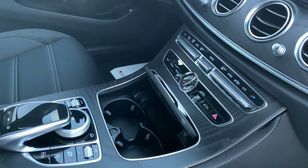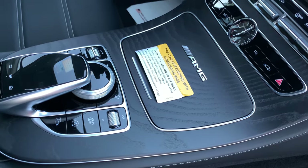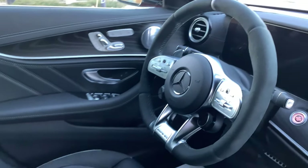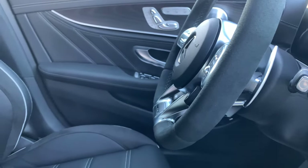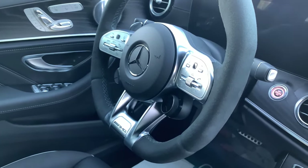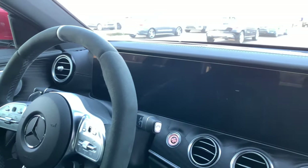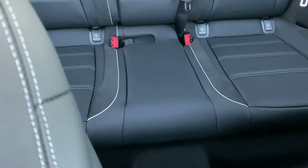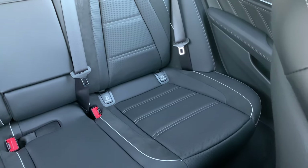You have the Mercedes iconic clock in the center console, AMG badging in the center console as well, paddle shifters, and AMG performance knobs on the steering wheel. From the passenger's perspective you also have child car seat hooks on either side.